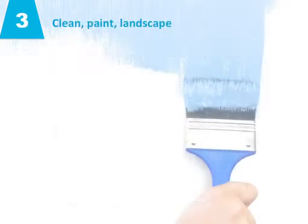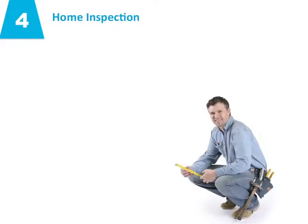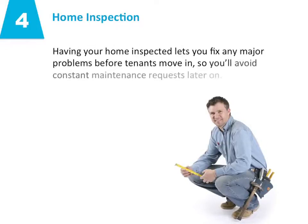Number three: clean, paint, landscape. Finding good tenants willing to pay a competitive rent requires a clean, well-maintained house. Number four: home inspection. Having your home inspected lets you fix any major problems before tenants move in, so you'll avoid constant maintenance requests later on.